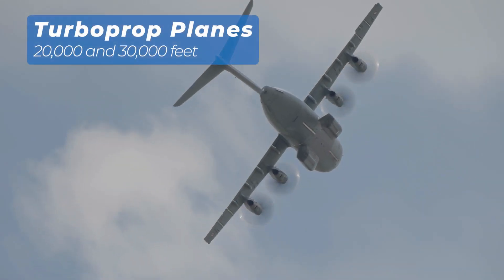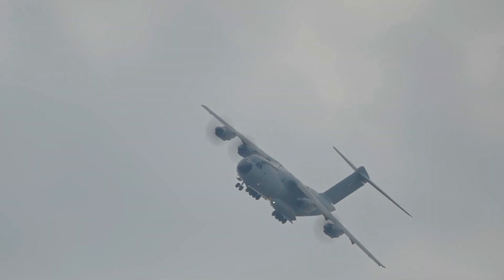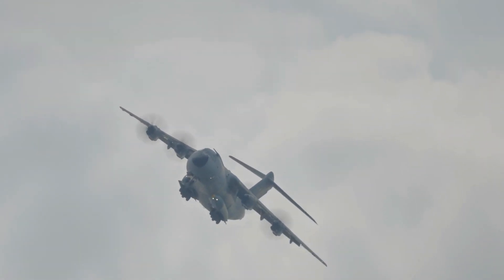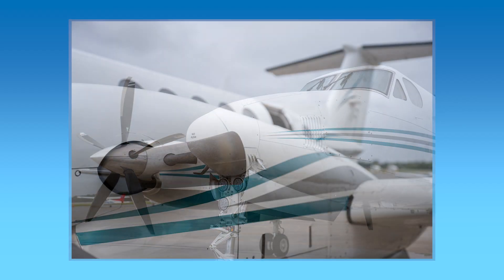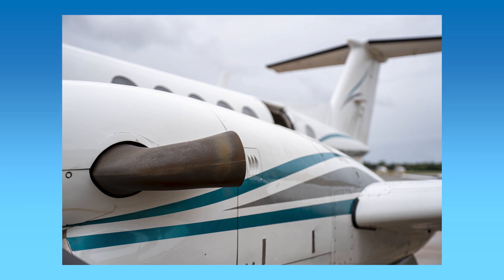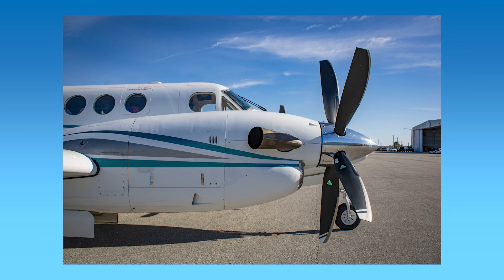Let's bring things down a notch to the realm of turboprop planes. Operating between 20,000 and 30,000 feet, turboprops strike a balance between speed and efficiency. Their hybrid jet and propeller engines make them ideal for regional flights, short-haul routes, and cargo transportation. Flying at these altitudes minimizes turbulence while optimizing fuel consumption, making them versatile workhorses of the sky.